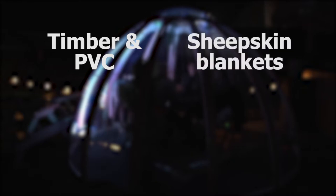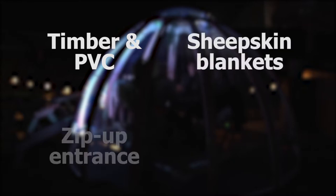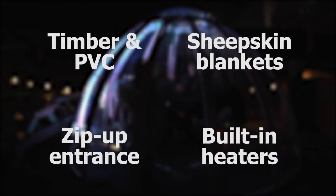So what are they actually made of? The outer structure consists of timber and clear PVC. Inside, the floors are lined with sheepskin blankets for extra comfort, and a zip-up entrance allows for easy access in and out. Built-in heaters provide the finishing touch, keeping customers warm even on the coolest of evenings.